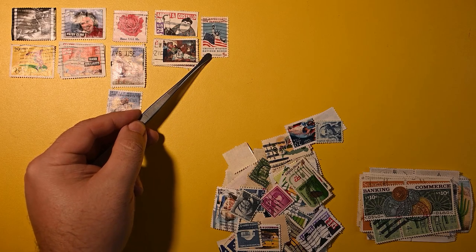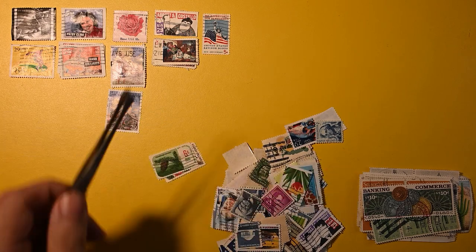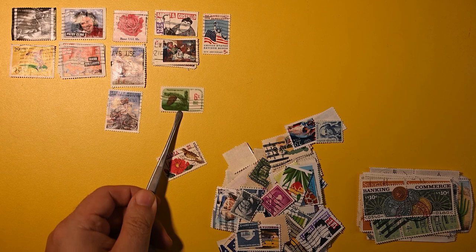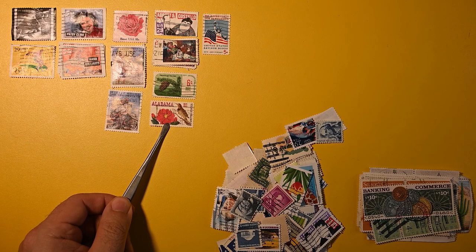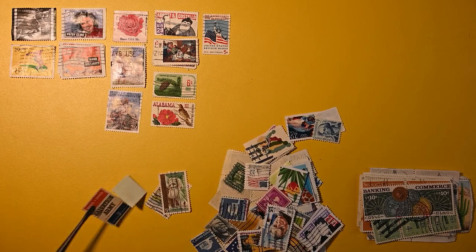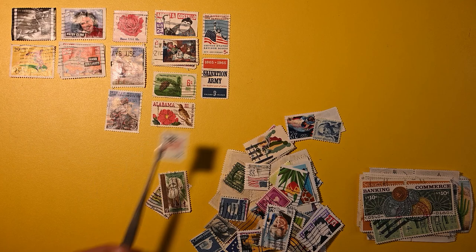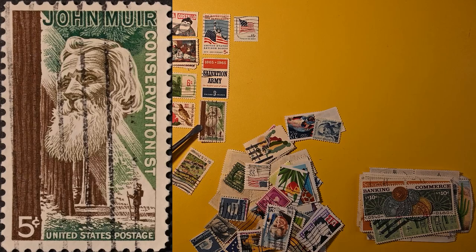There's a 5 cent United States Savings Bond — pretty nice. I like this series as well. Here we have a pine cone on a pine branch. And an Alabama state — looks like 150 years; I'm not sure what the term for that is, not centennial. Here we have a Salvation Army, 1965. And a 15 cent flag stamp. Here we have a 5 cent John Muir, Conservationist. And a 6 cent Grandma Moses.